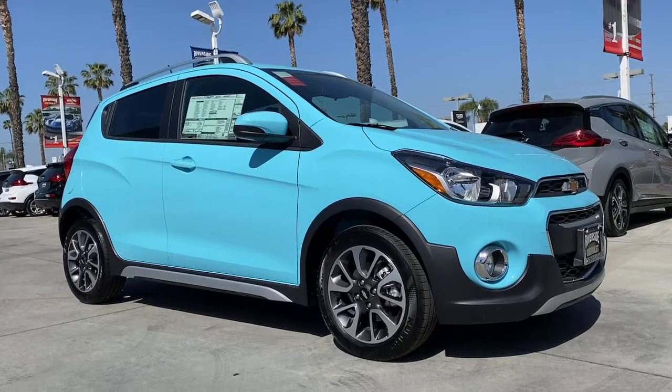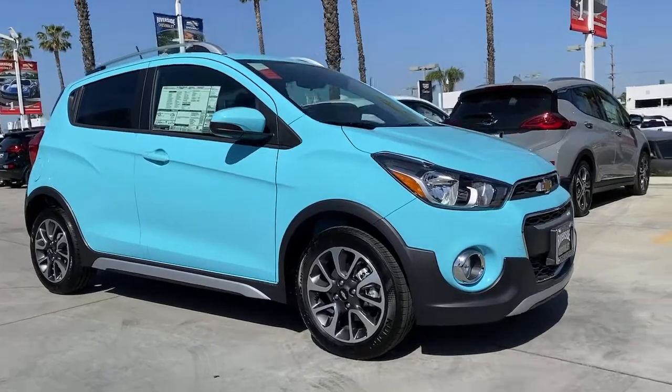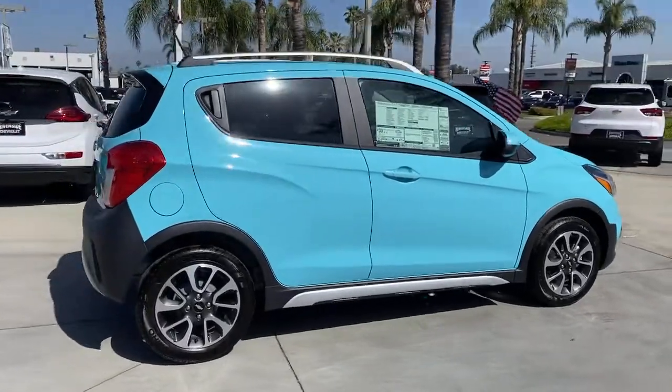This could be the car for you — the 2021 Chevrolet Spark. Have a little fun on your daily commute or errand runs. Get into the Spark and enjoy its smart, stylish efficiency.